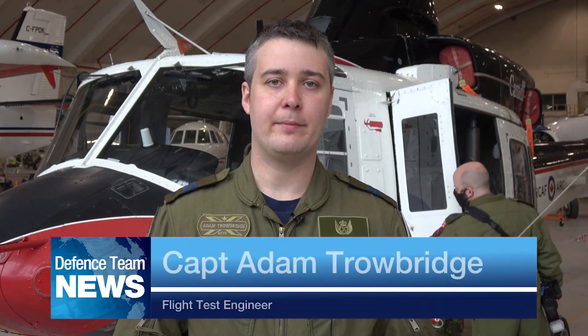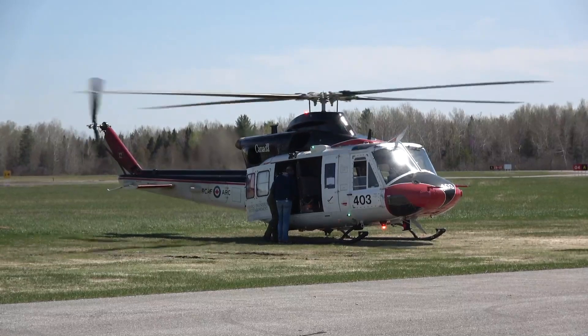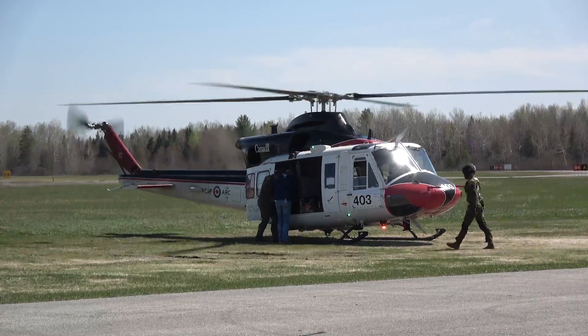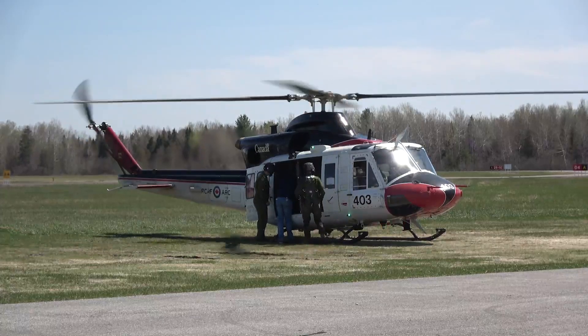We were evaluating the risk of interference from 5G cellular signals on an aircraft radio altimeter, or RADALT. There's a crew of three: a test pilot, an imagery specialist, and a flight test engineer — myself. We flew on board the Griffin Helicopter while a team of engineers and technologists operated the 5G base station on the ground beside the runway.